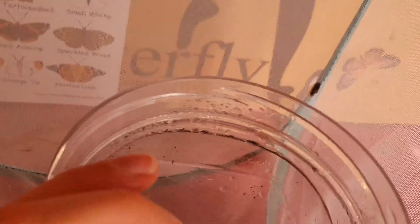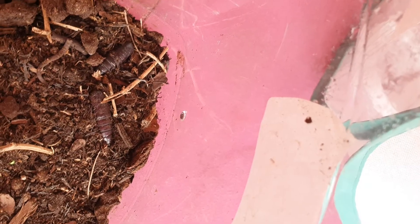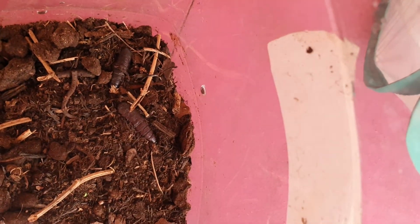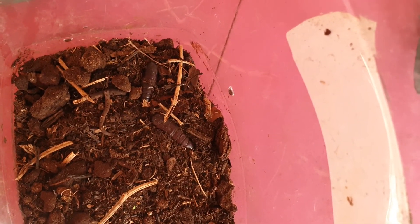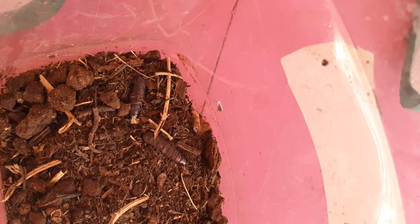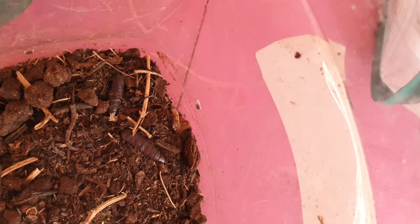In here are two moth cocoons. One of them is a buff tip, which I can't wait for it to hatch out, and the other one is a yellow wonder wing. They're very shiny, aren't they?